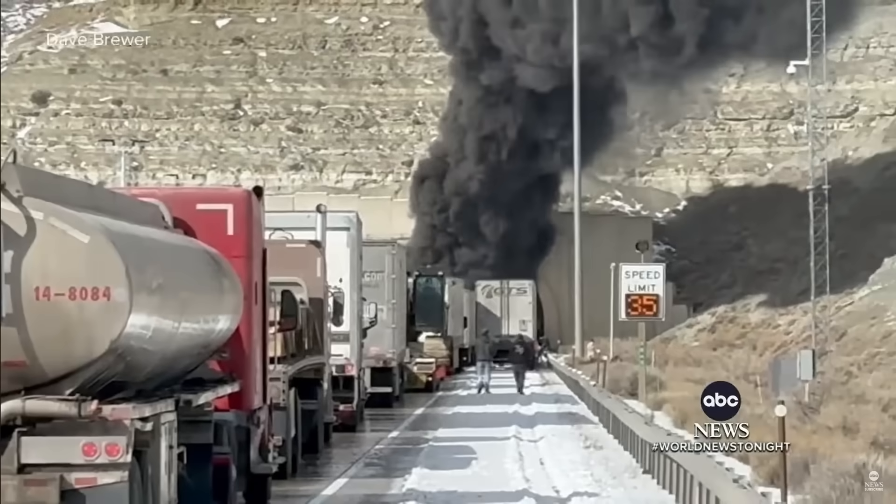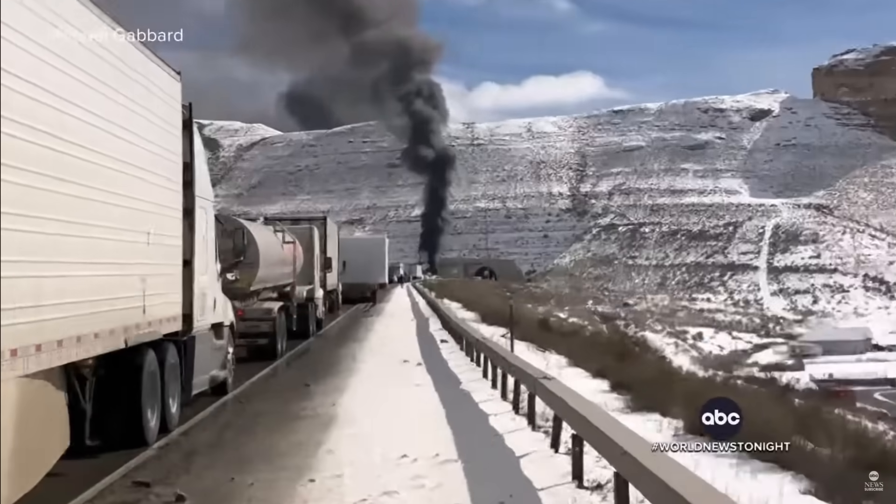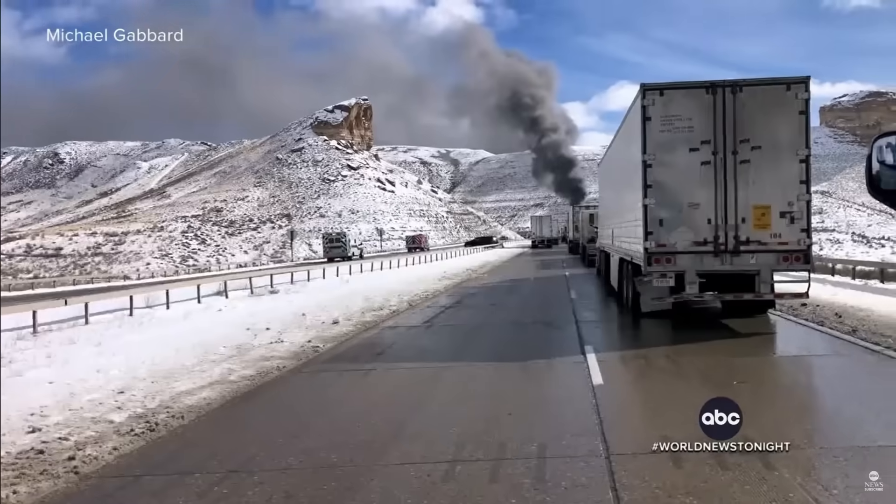Horrific ordeal in Wyoming. Drivers scrambling for safety after a fiery explosion inside a major interstate tunnel. At least two people were killed and several more were injured after the massive car pileup. Drivers and passengers were forced to flee the flames and black smoke.